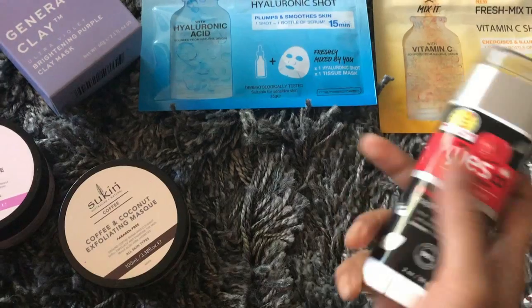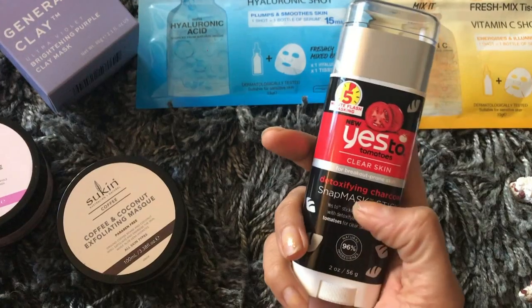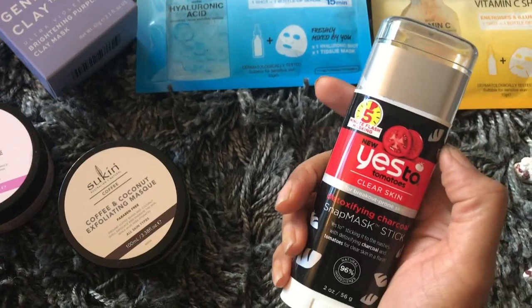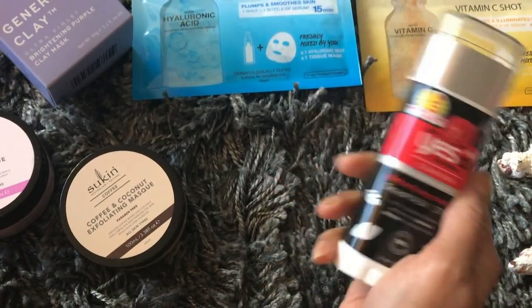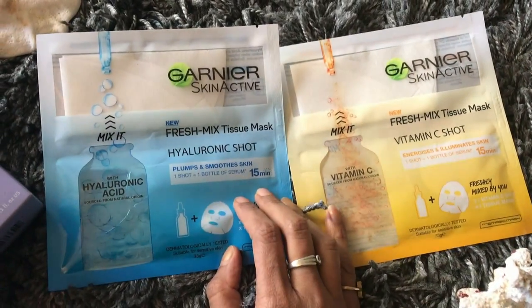Then there's this pretty interesting face mask — it's called a snap mask. You just roll it on all over your face and it's just five minutes of masking, so pretty good if you want to save time.